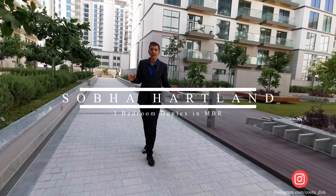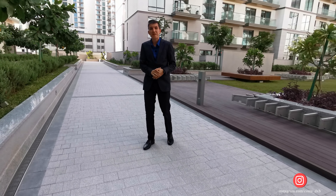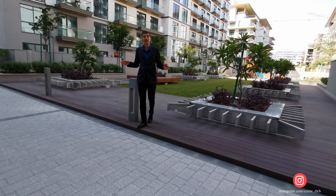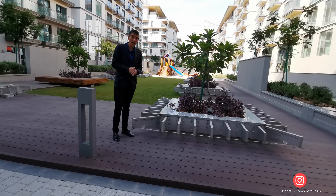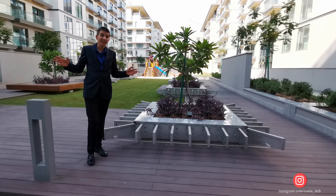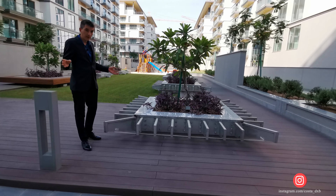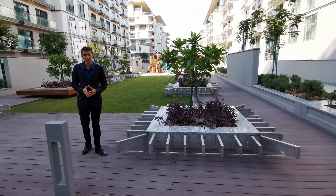Good day everyone. Today I will be making quite an unusual video. Usually I'm shooting luxury properties on the beachfront — Palm Jumeirah or similar — but today we are in a family community located in Mohammed bin Rashid City. The name of this community is Sobha Heartland. What's great about it is the location: it's situated directly next to Downtown and Business Bay, which are overcrowded. Over here, however, it's a quiet and peaceful community, which is quite important, especially during coronavirus.